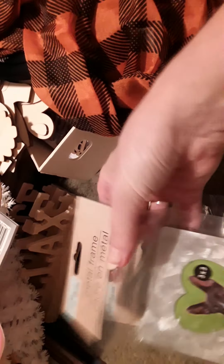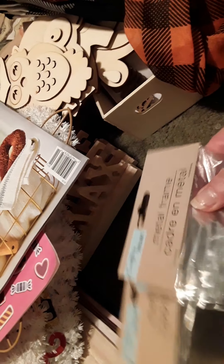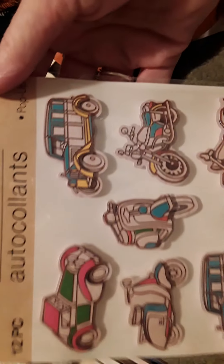And then I found these really cute little heart frames - they're the metal frames, and I got three of those. And I love their magazines, so this one is Clean It Naturally, so I got one of those. Awesome. And I got some more stickers - these are just old cars. Love those.